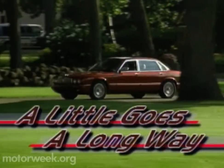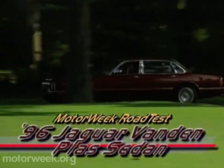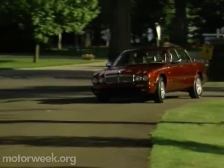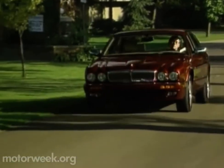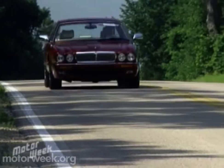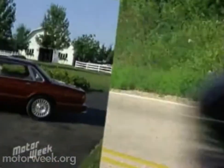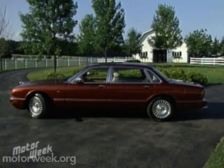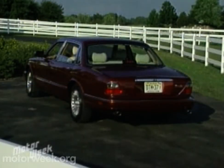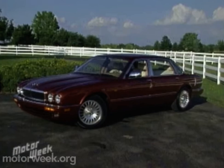All they really wanted from Jaguar's new generation XJ sedan was a little more legroom. So the obliging folks from Coventry, England, have come up with two long wheelbase models — the Jaguar XJ12 and this six-cylinder Vanden Plas sedan. Both ride on a new 117.9-inch wheelbase, a significant 4.9 inches longer than the standard XJ sedan. All of the additional length is after the B pillar and was accomplished by replacing the standard sedan's one-piece floor pan with a two-piece unit.